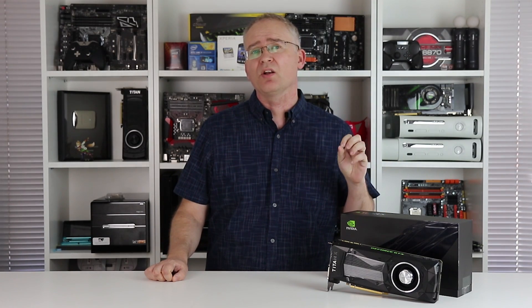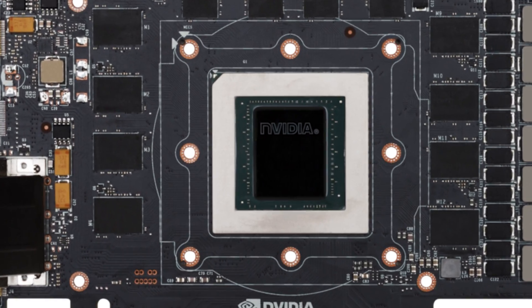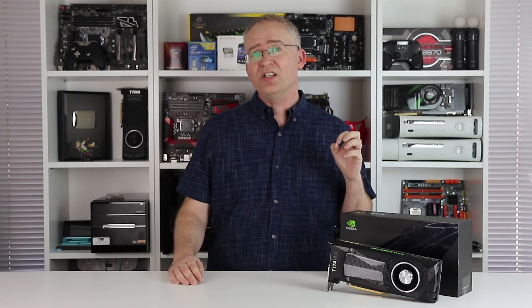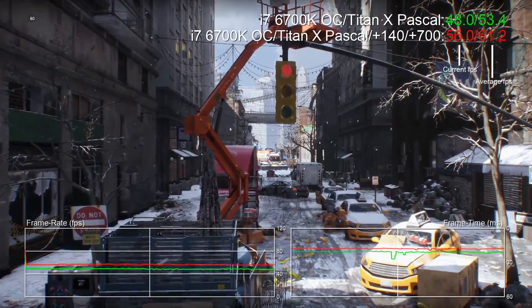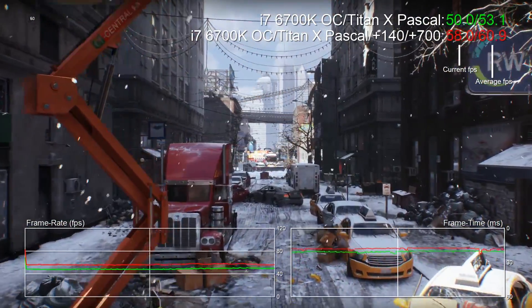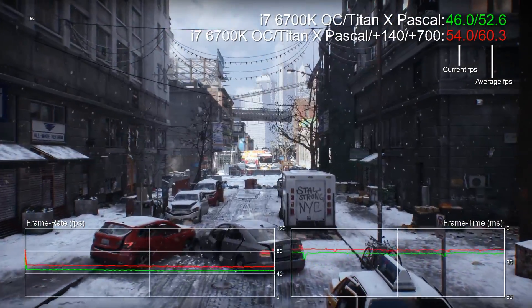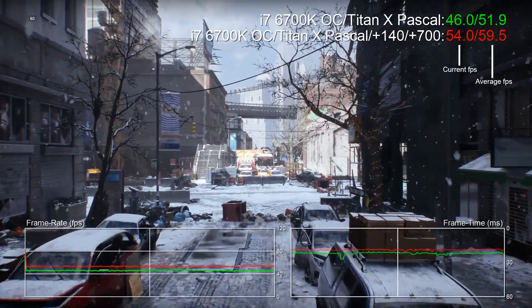If you want more performance, let's talk overclocking. The boost clock spec on paper looks pretty weak compared to GTX 1080, but the GP102 chip can easily hit 1.95 gigahertz with an overclock in place. Sustaining that without thermal throttling will require a better cooling assembly. 4K overclocking is clearly the preferred way to see the card at its best. In The Division at 4K ultra, with plus 140 to the core and plus 700 to the G5X RAM, the result is a 15% frame rate improvement. Rise of the Tomb Raider delivers an extra 16% of performance.